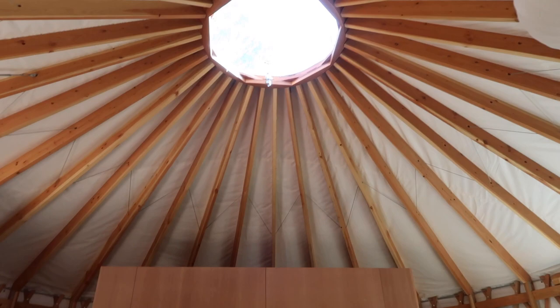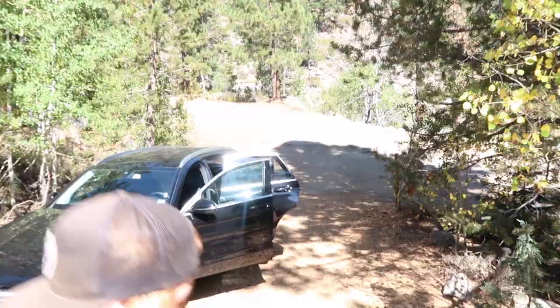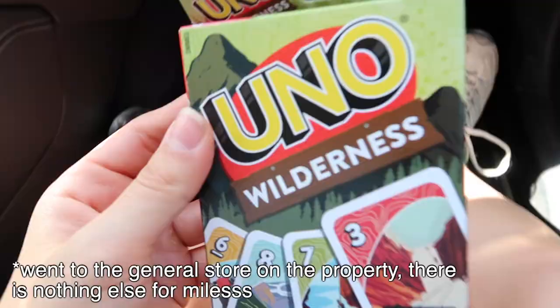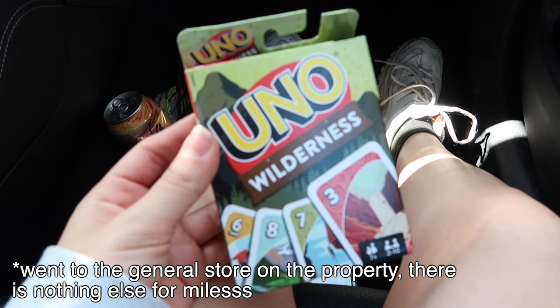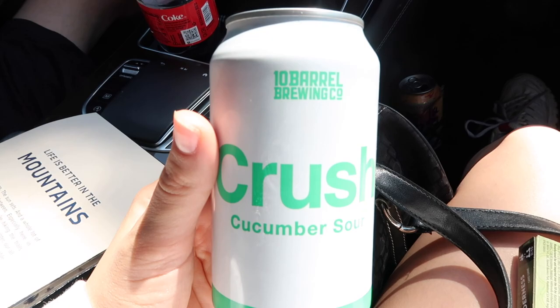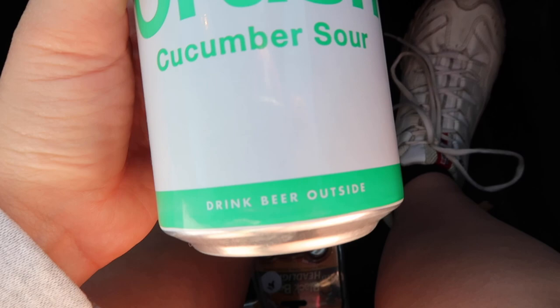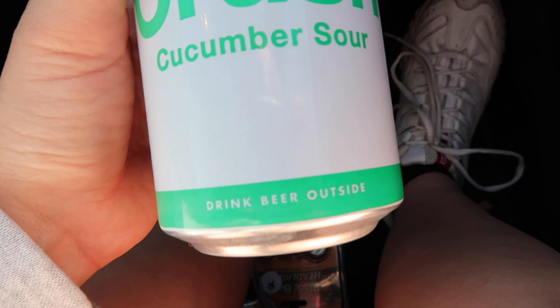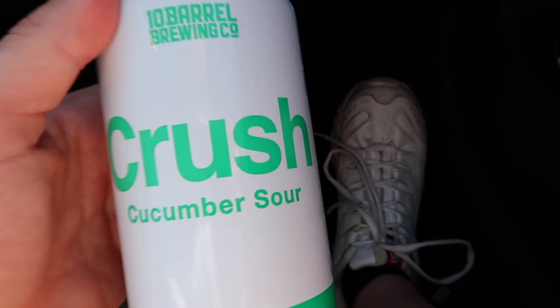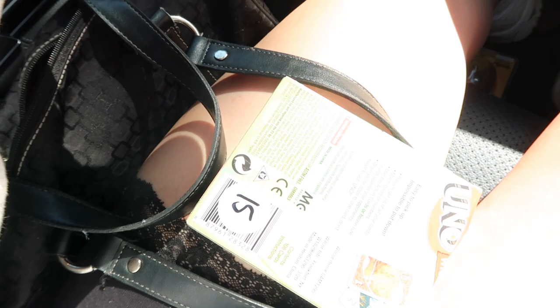We're bringing our stuff in — there's a little yurt down there and all this nature to explore. James got Uno cards, which I thought was fun, but he bought them for 15 dollars — 15 dollar Uno cards! And then I also really wanted to try this cucumber sour beer. It was seven dollars, but you know what — why not? I also brought some hard seltzers with me.